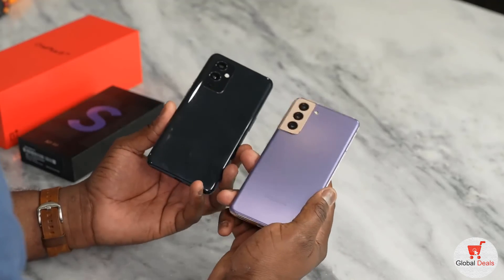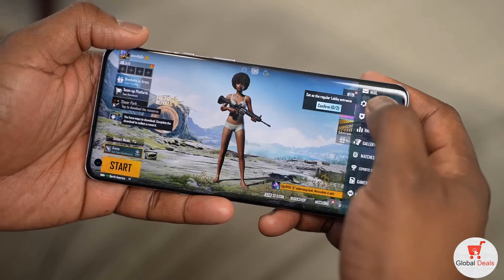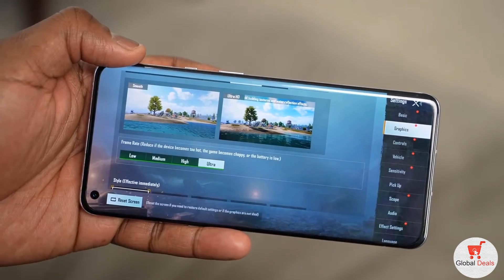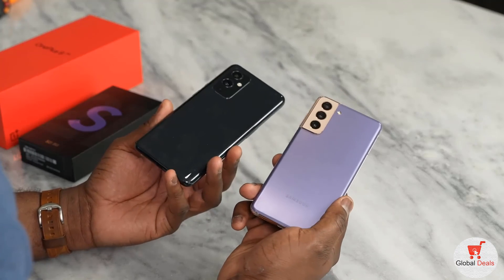When it comes to gaming performance, while using both devices you're getting similar performance across all the games. You can check out my gaming video for both for details, but things like PUBG Mobile when you're playing on the highest settings — Ultra HD or Smooth Extreme — both of them will give you Ultra HD 40 frames per second and Smooth Extreme 60. Genshin Impact is also similar as well; I think the OnePlus 9 ekes out just a little bit more, but it's around that 50 to 55 range.